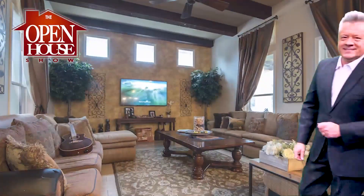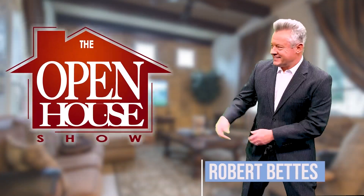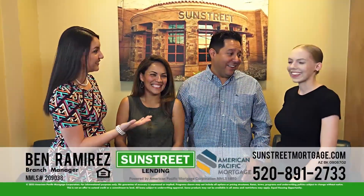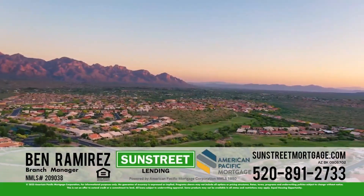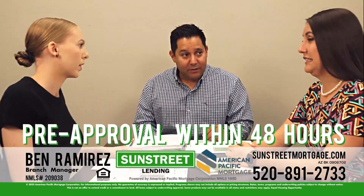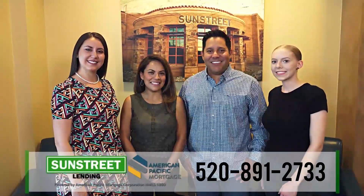Welcome to The Open House Show, the original real estate and entertainment home program with host Robert Bettis. Sponsored by Ben Ramirez and the Ramirez team of SunStreet Lending, powered by American Pacific Mortgage Corporation. SunStreet Lending is your local homegrown lender. Get pre-approval within 48 hours. Call the Ramirez team at 520-891-2733.